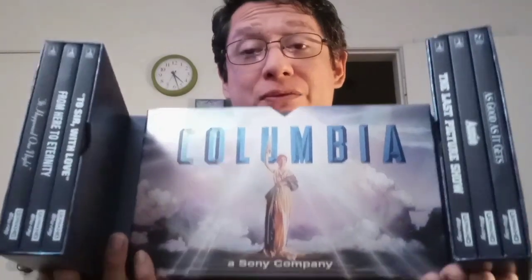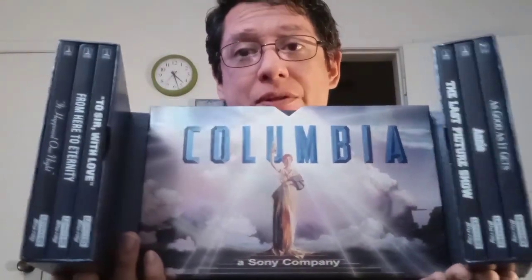Let's slide this back in — there we go. Now we're gonna dive into this. These open up like this, which is really cool. I love the way these open. You've got all the movies there — six films altogether — and we're gonna go into each one.